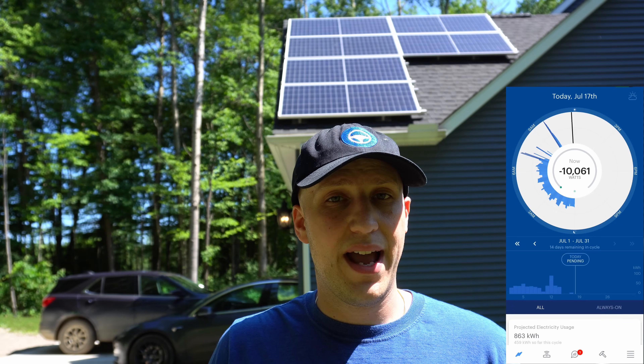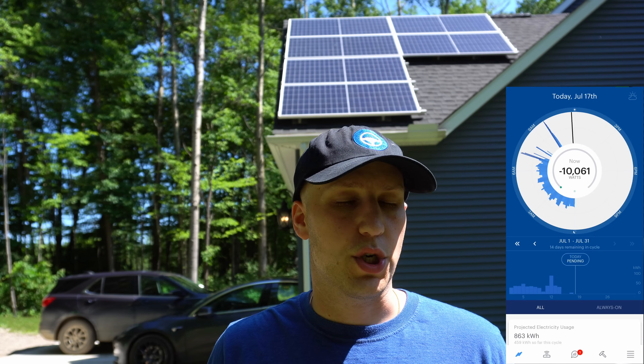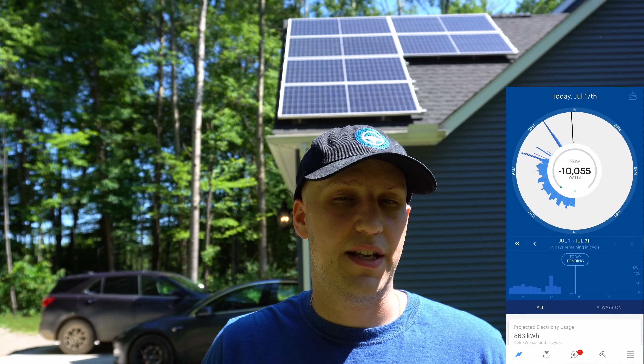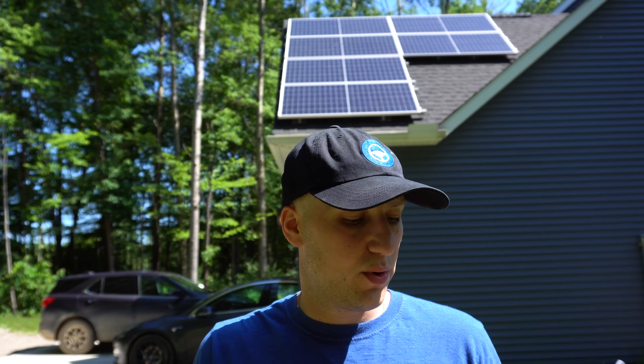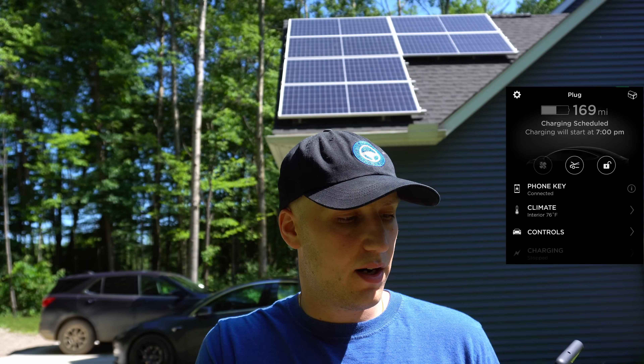Right now we're producing about 10 kilowatts and the car is not charging. Depending on what car and charger you have, you can use seven kilowatts or more. I'm using the NEMA 14-50, the biggest wall adapter available for Tesla at home. The Tesla wall charger uses a bit more than this. So I'm going to switch to my Tesla app and start charging the car.